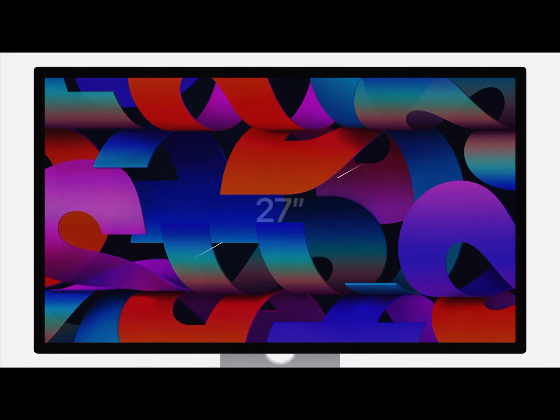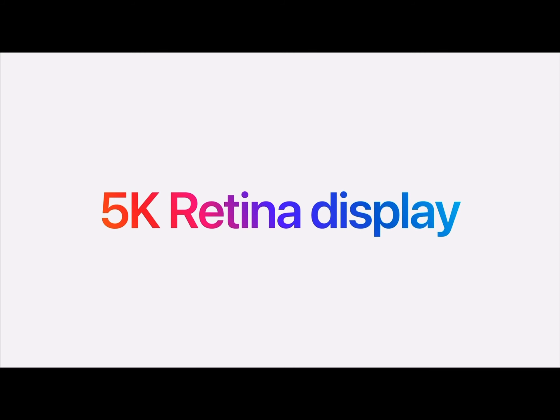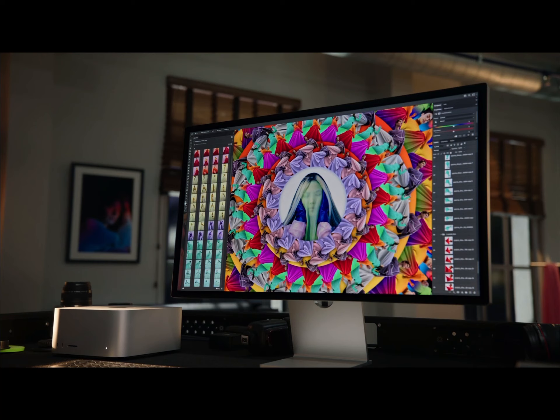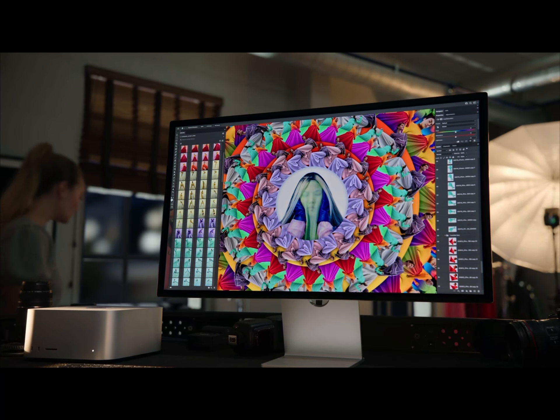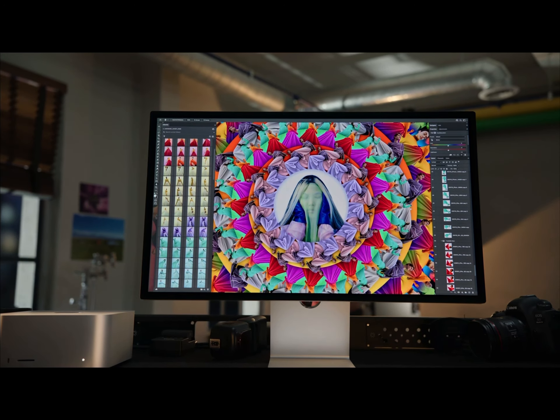When I look at the Studio Display — 27 inches, 5K — whether you're using a spec'd out Mac Studio with the new M1 Max chip or the M1 Ultra chip, or if you're like me and you have a fully spec'd out iPad Pro, newest edition only, this Studio Display is for you. This has been Peak Performance.